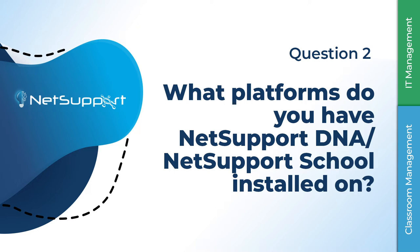Windows primarily — we're not using it on anything else. We do have a suite of Chromebooks and more and more we're going down the route of one-to-one Chromebooks for students, but we're not using NetSupport on Chromebooks at the moment.